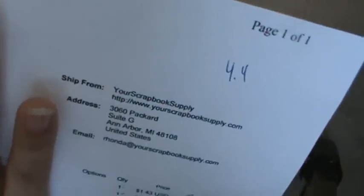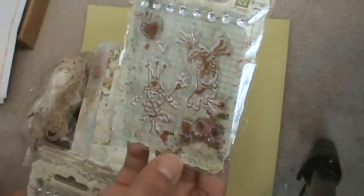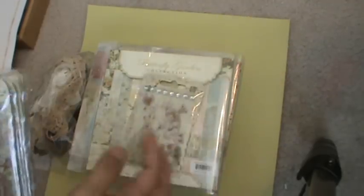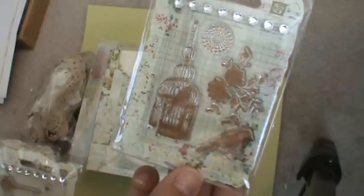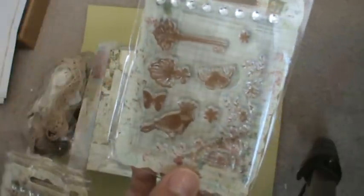So what I got is this stamp right here — it shows a little girl playing with her crown on. I got this one also; these are Primas, and this is the family one. And then this is just the birdcage — I think this is so pretty — and again with some keys and the bird with a crown, really really pretty.